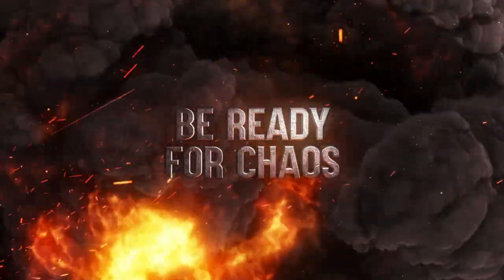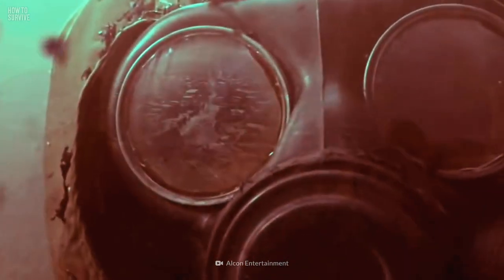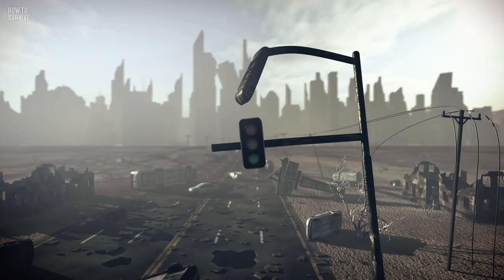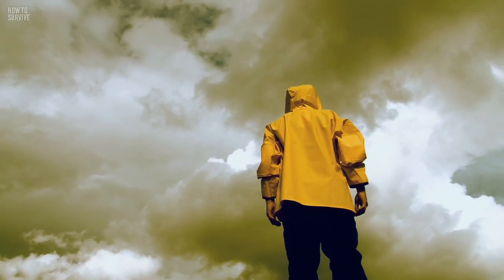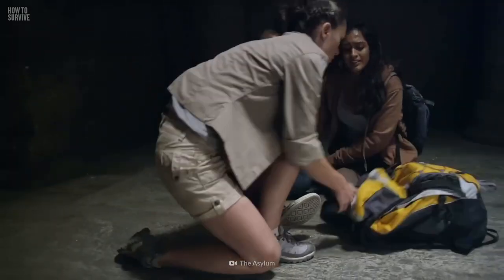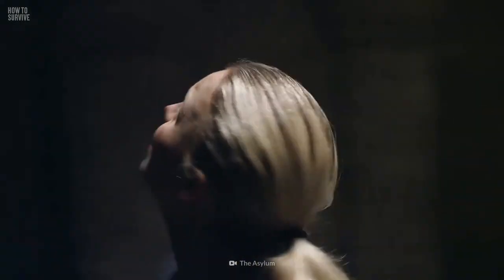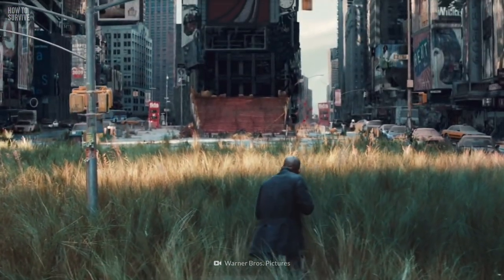Be ready for chaos. Just like any apocalyptic scenario, the aftermath of an eruption of a supervolcano like Yellowstone's would make finding food and water extremely difficult. Global temperatures could drop for years, destroying crops, killing animals, and wreaking havoc on water supplies. Even if you're stocked up on supplies, these will eventually run out. You'll need to memorize the lifesaving rules of the 3-theory. We'll tell you more about it here on How to Survive.